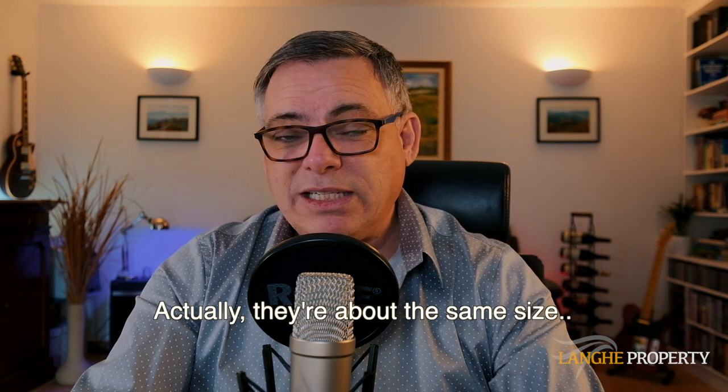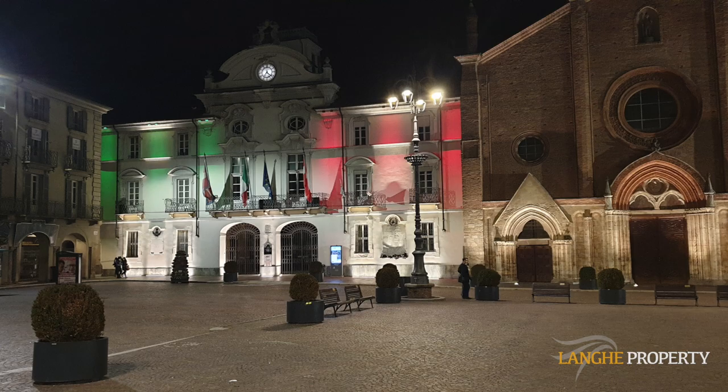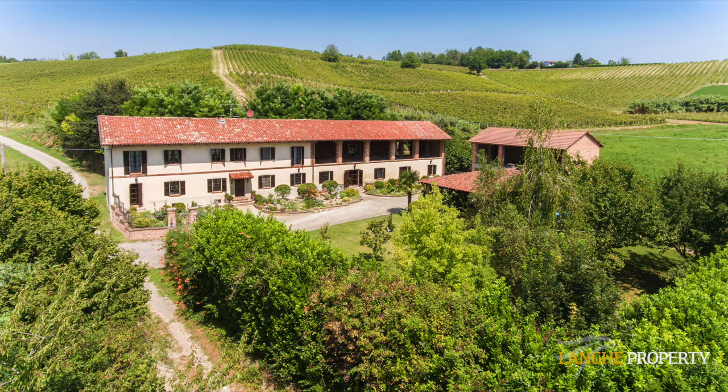The province of Cuneo is one of the biggest in Italy, covering a wide range of flat areas but also hills and mountains. Asti is a much smaller province, famous for its wine and its hills. The city is quite a bit smaller than Cuneo but it's still beautiful and very convenient to live close to. It has everything — a beautiful city centre and all the stores and things you need for everyday life — and we can usually find great homes within easy distance of the city.